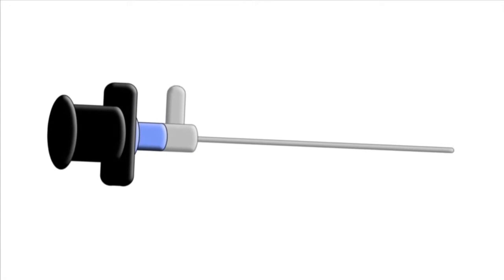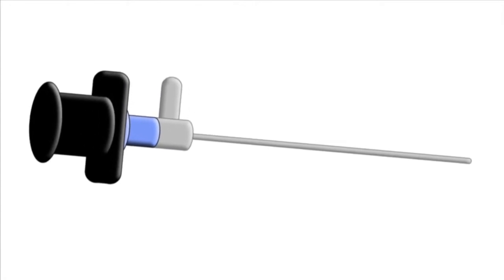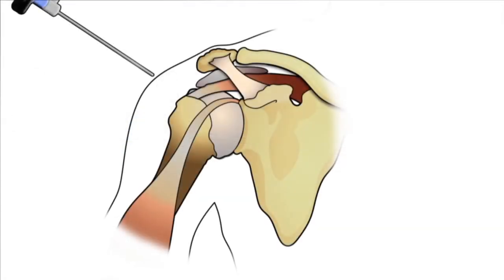The surgery can be performed with an arthroscope, an instrument with a tiny camera on the end that can be inserted through small incisions around the shoulder. This type of surgery makes the recovery relatively easy.